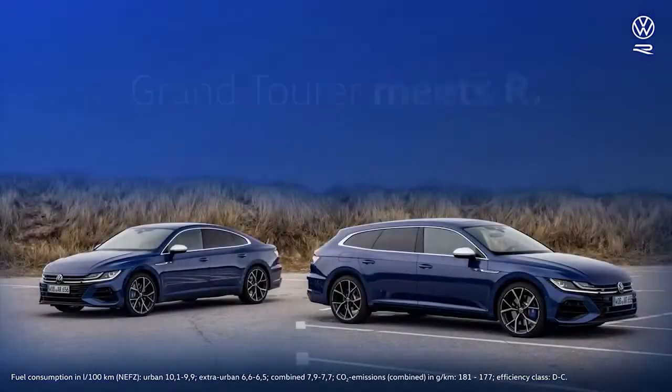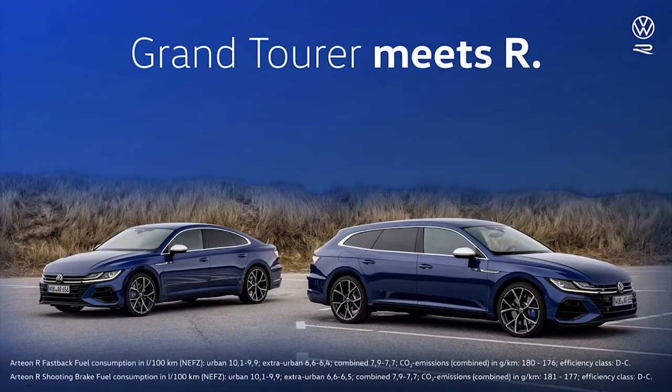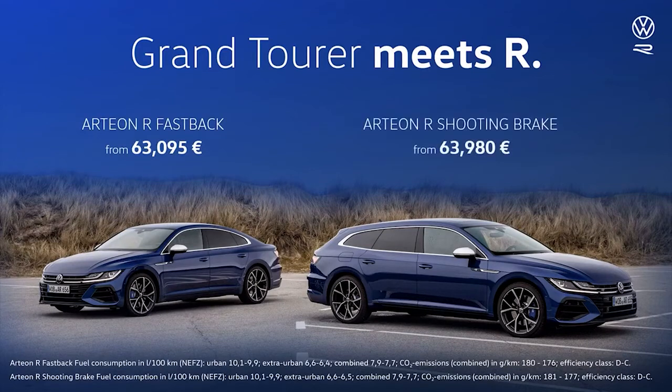To conclude this facts and figures section on the Arteon R and Arteon R Shooting Brake, let's take a quick look at its prices and market launch. The Arteon R is priced at 63,095 euros. The R Shooting Brake at 63,980 euros. The order book is already open and we expect the first cars to hit the showrooms in April. This concludes our short portrait of this exceptional and refined executive-cum-motorway cruiser. Have fun with the all-new Arteon R.